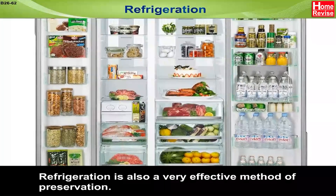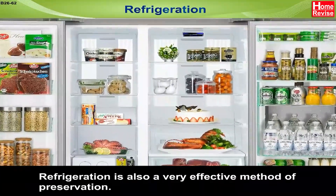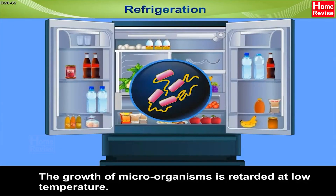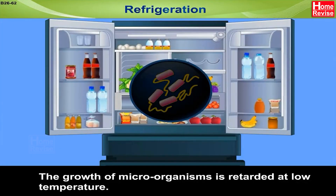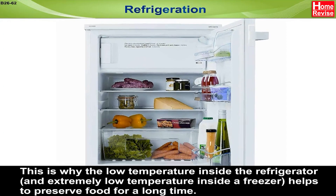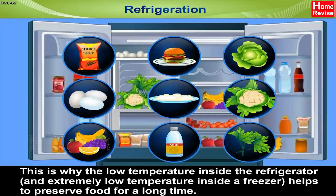Refrigeration is also a very effective method of preservation. The growth of microorganisms is retarded at low temperature. This is why the low temperature inside the refrigerator and extremely low temperature inside a freezer helps to preserve food for a long time.